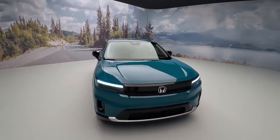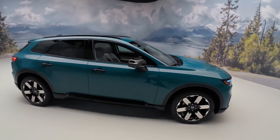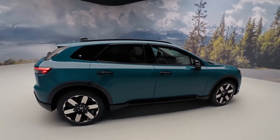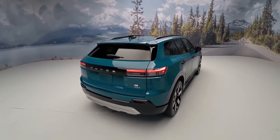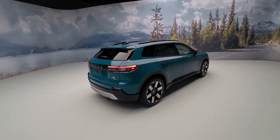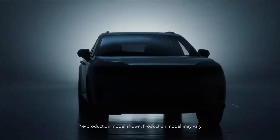Hello everyone, and welcome back to Wheel World. Today we have something truly exciting to talk about: the 2024 Honda Prologue. This all-new electric vehicle from Honda is generating a lot of buzz, and we're here to give you an in-depth review. So let's dive right in.